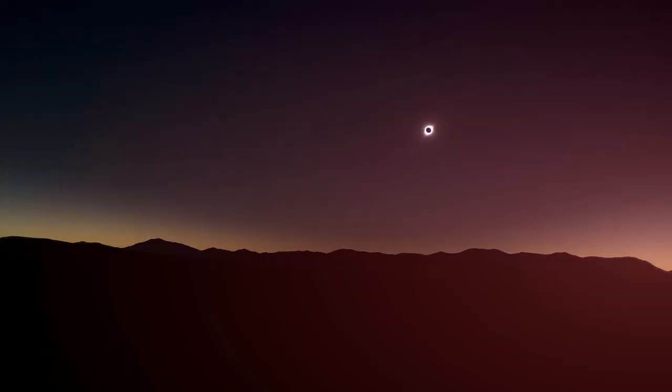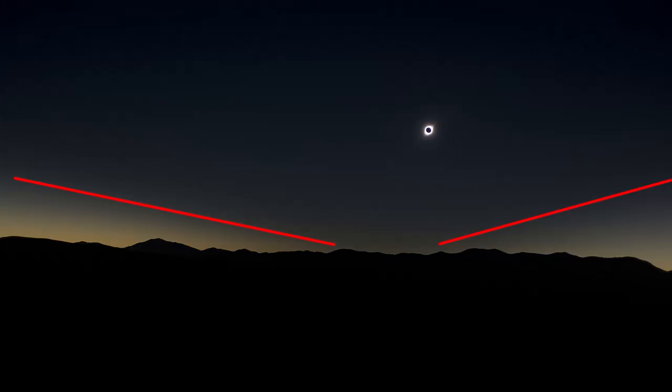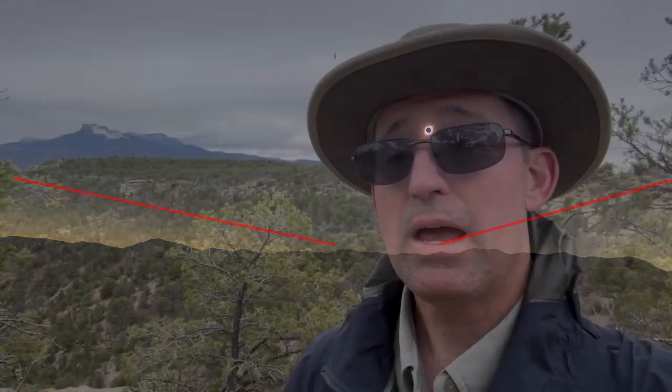During a solar eclipse, the only time you can see the umbra — the moon's shadow — is during the total phase. You can see it and its boundaries cast across the sky. However, even under cloudy conditions, the sun is still shining. The moon's shadow is still being cast, but it's going to be cast on the cloud deck.